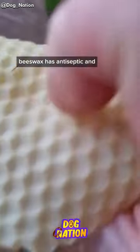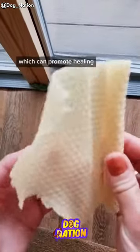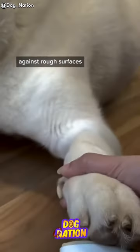Number two: beeswax. Beeswax has antiseptic and anti-inflammatory properties, which can promote healing of minor wounds, as well as protect it against rough surfaces.